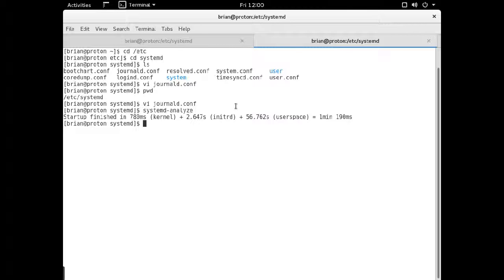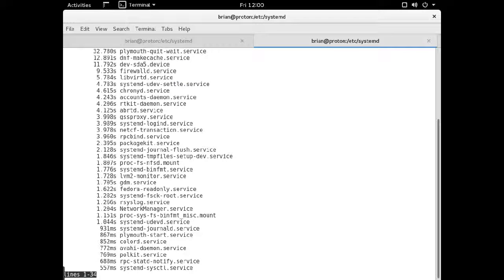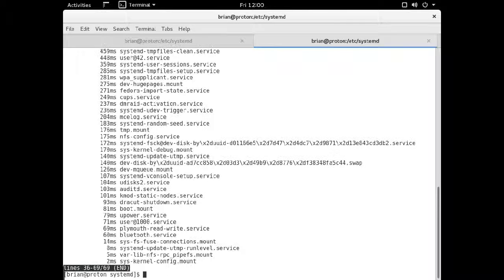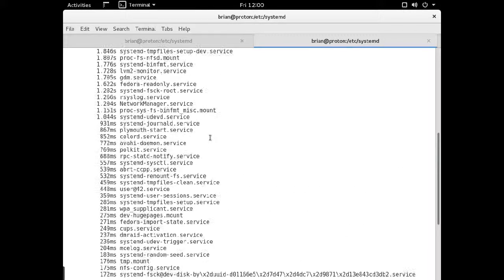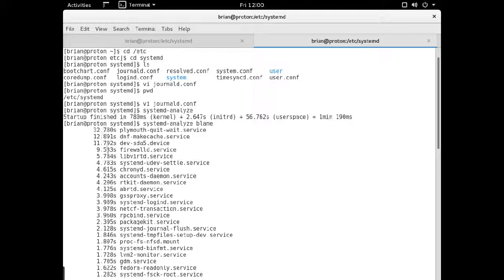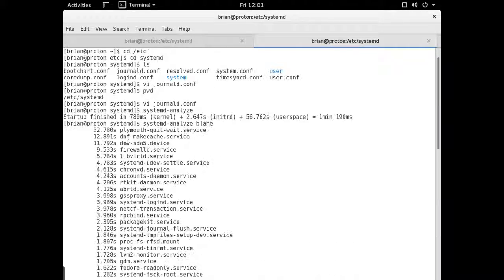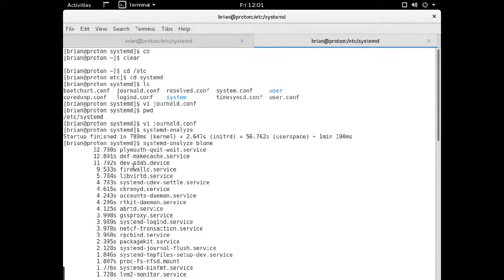The way you figure out what's causing slow boot times is like this — it will list out each service that got started and how long it took. I still have some things to work on, like Plymouth quit and wait as a known bug, which would save me another 30 seconds. Anything that takes a long time you'd want to disable. Modem manager was taking 6 seconds, and I disabled it because I don't use a modem.